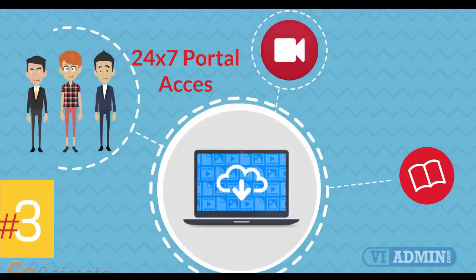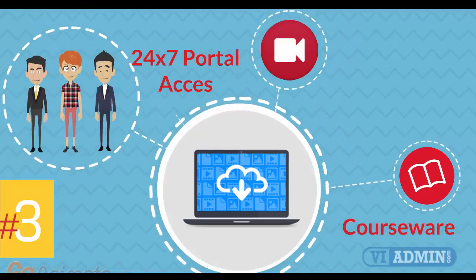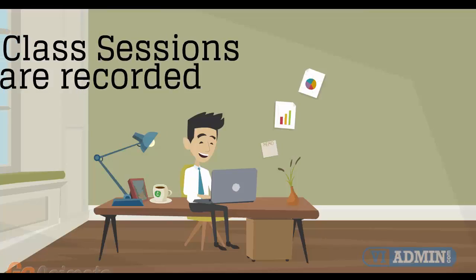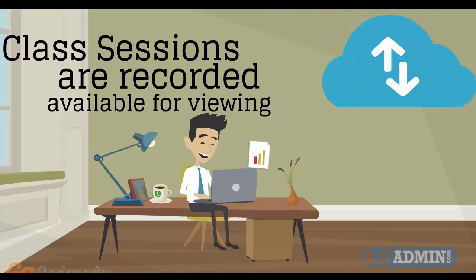Number 3: 24x7 access to the training portal to download the coursewares and watch replays of class sessions. All of the class sessions are recorded and available for viewing right after the class is over. No information is lost and you have access to the recordings for as long as you wish.